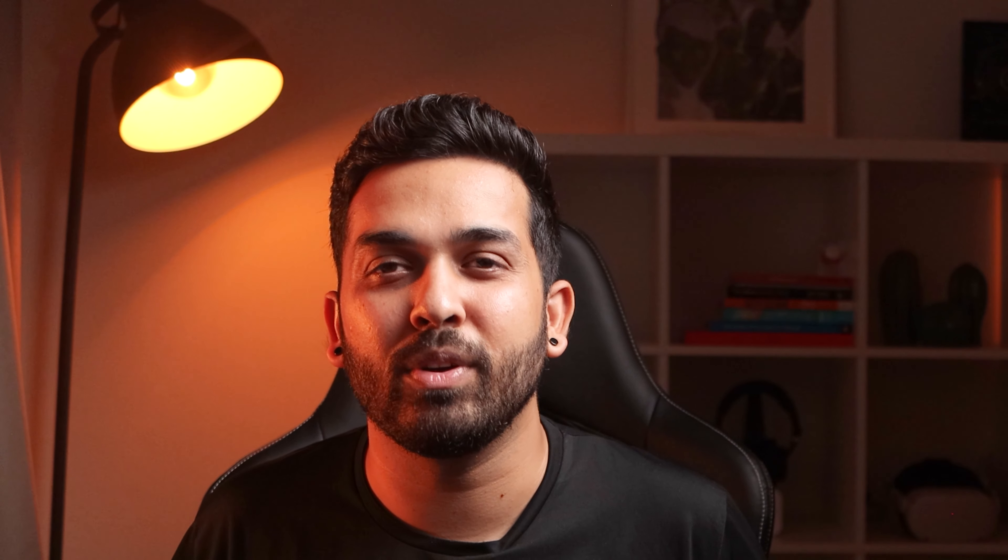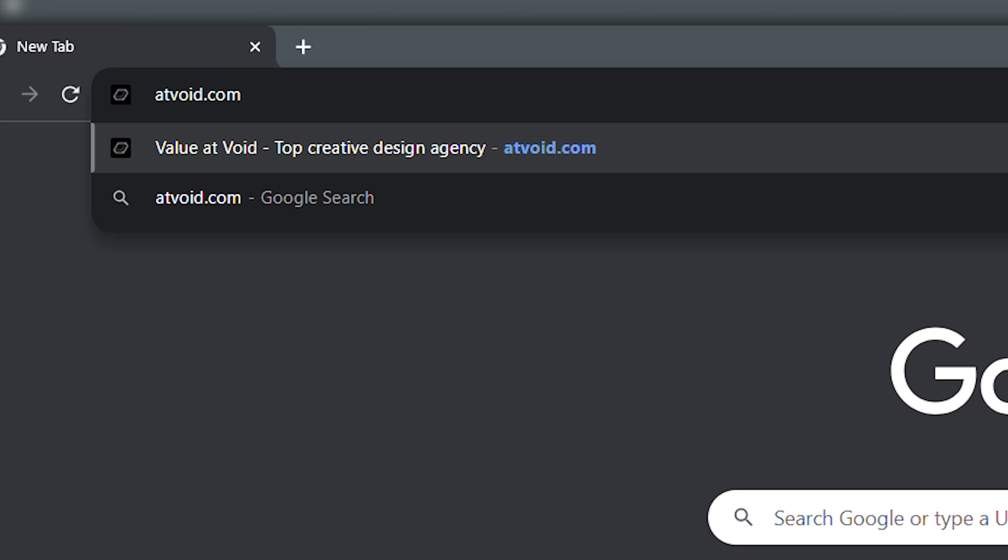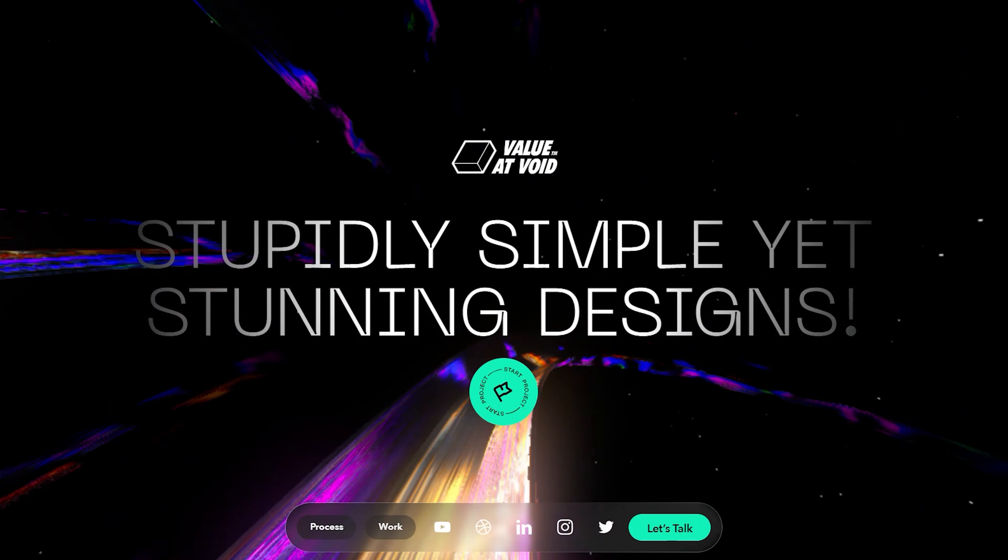I hope this was helpful. Don't forget to visit our website at void.com. This is San, you're watching UX Tips at Void. See you in the next video.